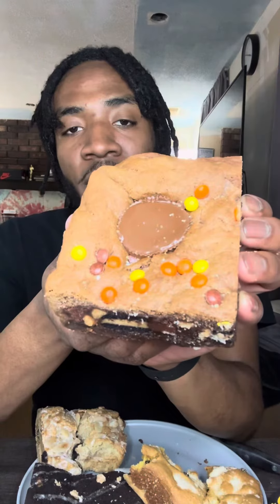Third on the list: the Peanut Butter Paradise. To be honest, I've been waiting to try this brownie for so long, but I finally got my hands on it.